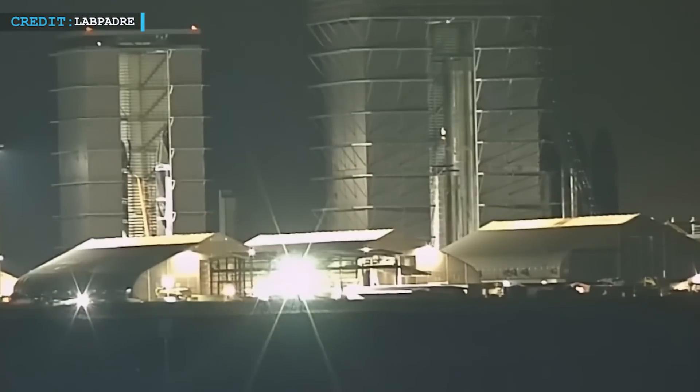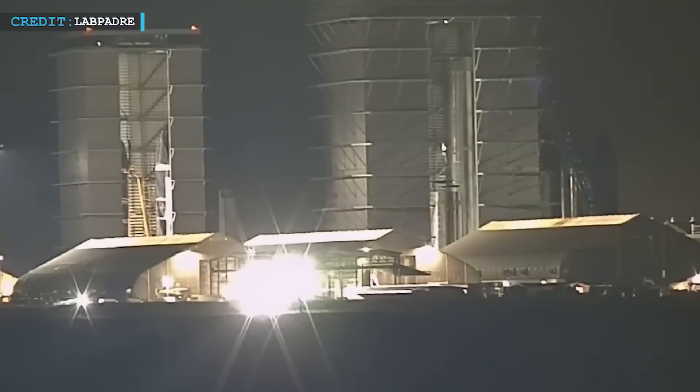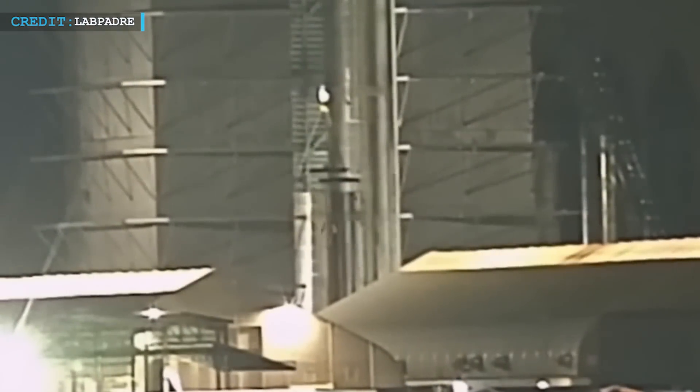Other notable updates have emerged from the Starbase facility. Booster 12 achieved a significant milestone with the successful installation of its transfer tube, advancing its assembly process.